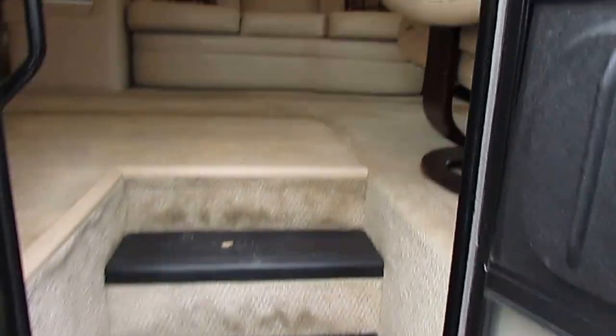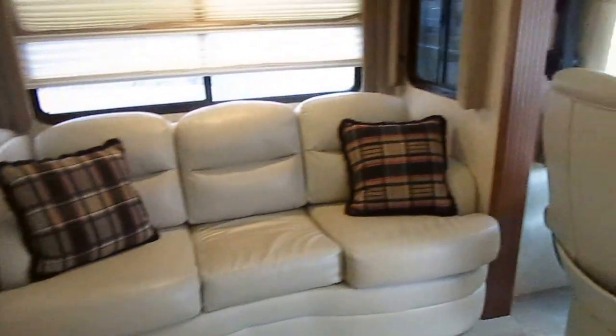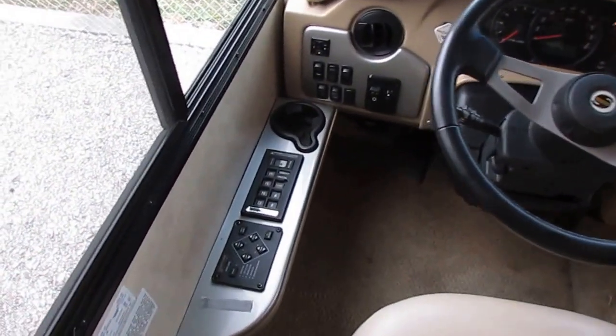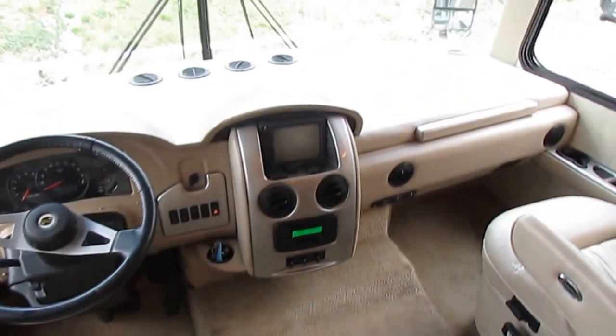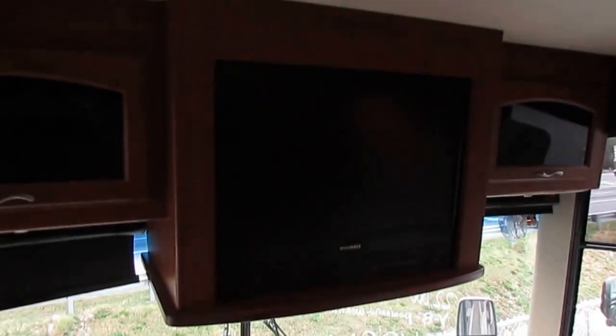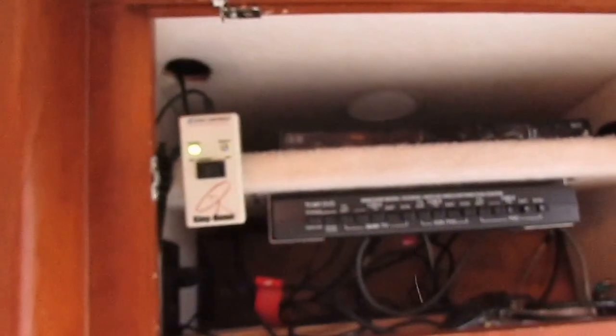Now let's take a look inside this RV. It just came in, so we haven't really cleaned it — you're looking at it just like it came in, we haven't even got the carpet runner down yet. But I wanted to get this online because somebody's going to scoop it up. It's got the Allison transmission, push-button automatic just like a diesel, 22-and-a-half-inch wheels, backup camera, TV, shades, and the Kingdome satellite system — I've got it powered on right now.